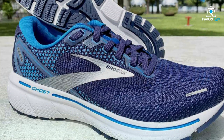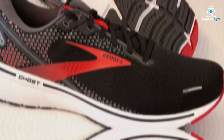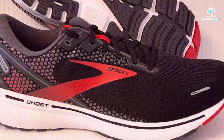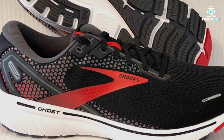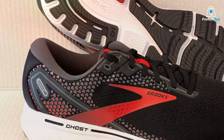Features like the segmented crash pad and Biomogo DNA cushioning enhance the overall effectiveness of these shoes. They provide excellent support and energy return, ensuring a comfortable and efficient run. The specifications include a 12mm heel-to-toe drop and a medium-to-wide fit.